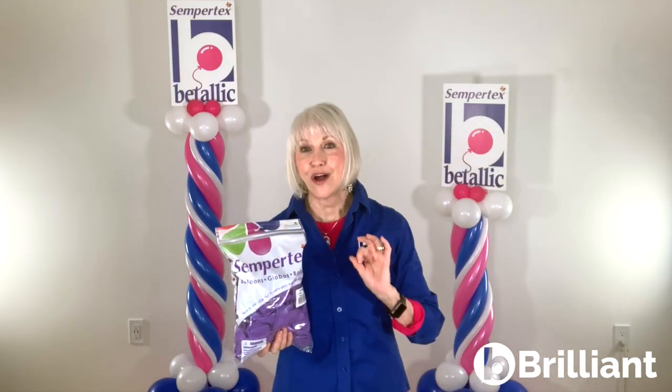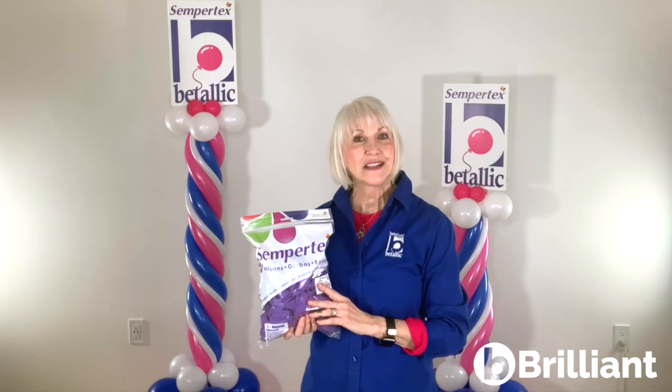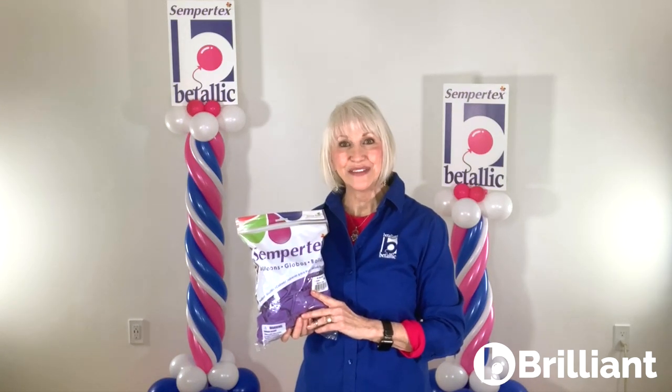Vitalik and Sempertex have always loved partnering to bring you innovative products, quality industry education for balloon professionals, and brilliant latex balloons designed to perfectly match gorgeous Vitalik foils.